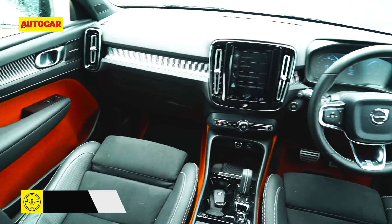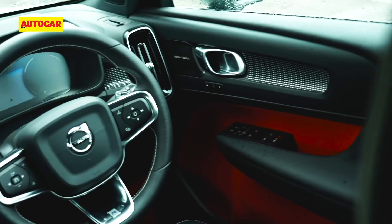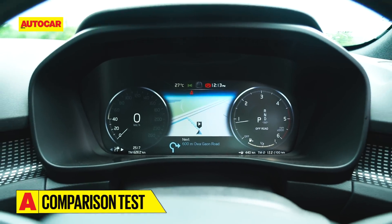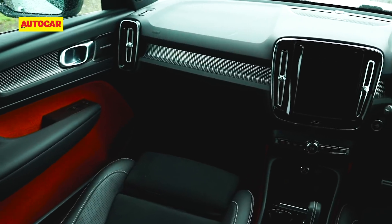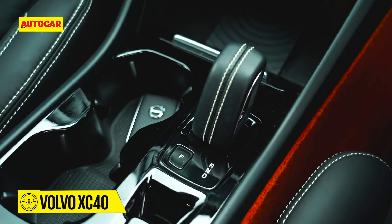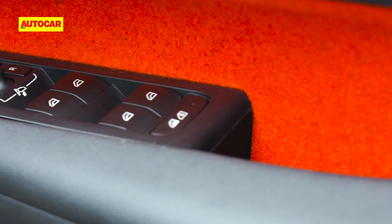The XC40's cabin has plenty of wow factor. The leather and alcantara seats feel rich, the quality of materials is top-notch, and several bits like the steering, vertical touchscreen, and digital instrument cluster are carried over from more expensive Volvos, making the interiors very appealing. Though a bit unconventional, the youthful design complements the chrome and silver trim around the dashboard well. The stubby gear selector can be fiddly to use, and the orange-colored carpets and door cards won't be to everybody's taste — but that's an option that can be unchecked.